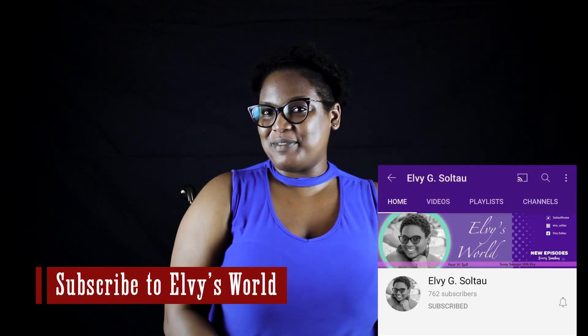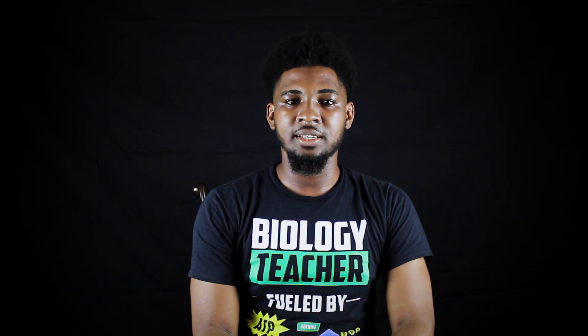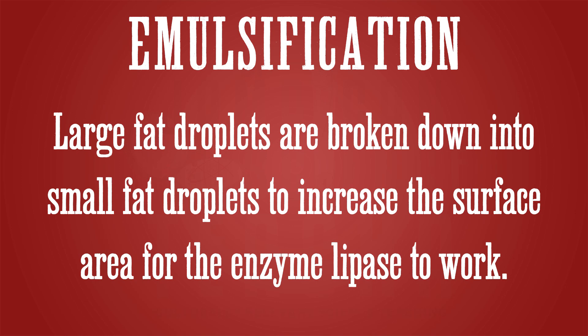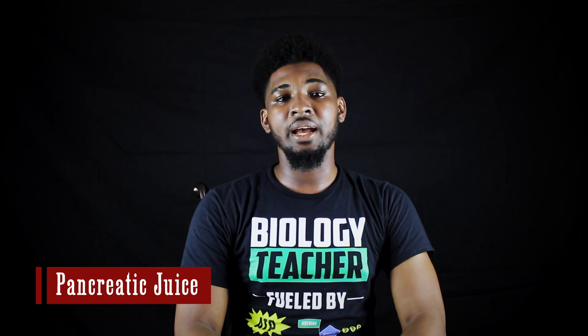We continue with chemical digestion in the small intestine. We have an organ known as the liver, which produces a substance known as bile, which is stored in the gallbladder. The gallbladder secretes this bile into the small intestine. Bile contains bile salts which are used to emulsify fat — meaning large fat droplets are broken down into smaller droplets so that the surface area can be increased for enzymes to work. The pancreas also participates in chemical digestion by producing pancreatic juice, which contains sodium bicarbonate as well as enzymes.